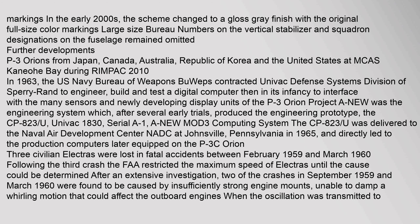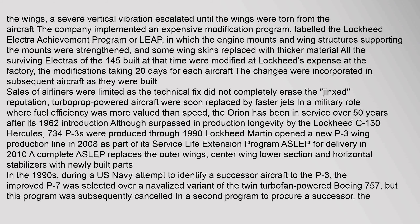Three civilian Electras were lost in fatal accidents between February 1959 and March 1960. Following the third crash, the FAA restricted the maximum speed of Electras until the cause could be determined. After an extensive investigation, two of the crashes in September 1959 and March 1960 were found to be caused by insufficiently strong engine mounts, unable to damp a whirling motion that could affect the outboard engines. When the oscillation was transmitted to the wings, a severe vertical vibration escalated until the wings were torn from the aircraft. The company implemented an expensive modification program labeled the Lockheed Electra Achievement Program (LEAP), in which the engine mounts and wing structures were strengthened.